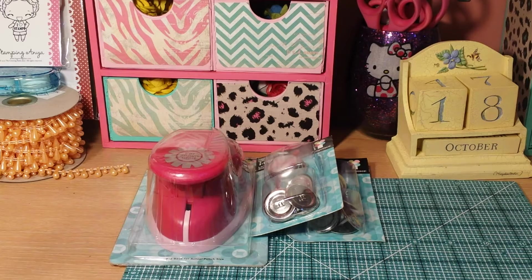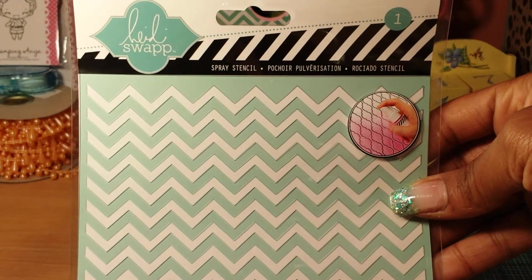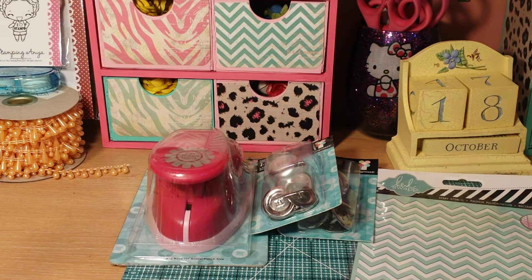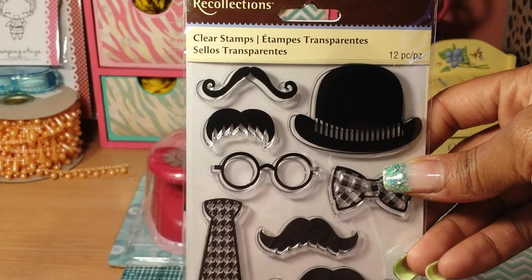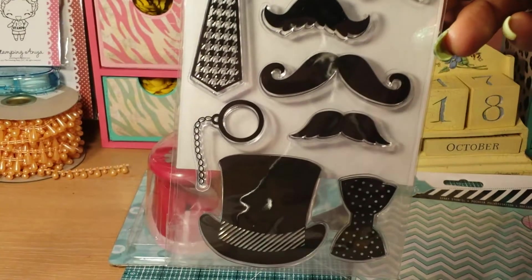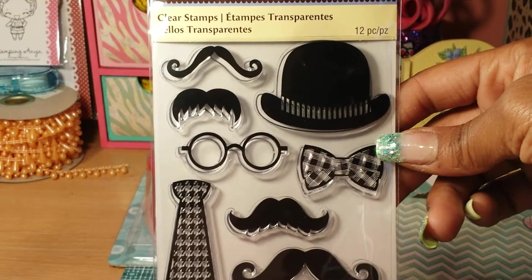I got this Hotdog Swap stencil — the chevrons — that was really nice to do like a gradient background. Enchanted Steph was my enabler on this one. I so love this stamp set; I think she calls it Dapper Dude, but I think it's so cute. I love it.